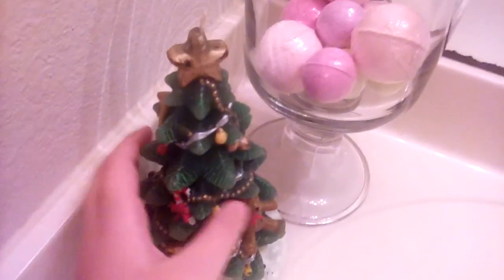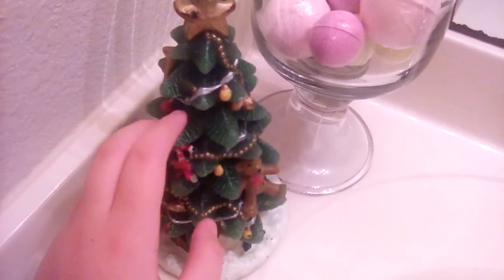Here it is — this is the Christmas tree candle I was talking about. It's actually a real candle made out of wax. It has like a teddy bear on it and it's pretty cool.